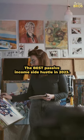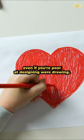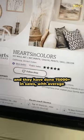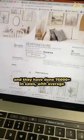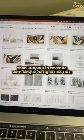The best passive income side hustle in 2023: selling paintings online, even if you're poor at designing or drawing. Look at this store called Hearts and Colors — they have done more than $75,000 in sales with average sales priced at $4, meaning it made more than $300,000 in revenue with simple designs like this.